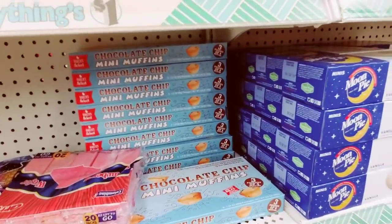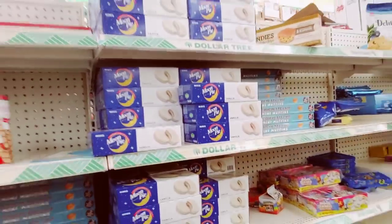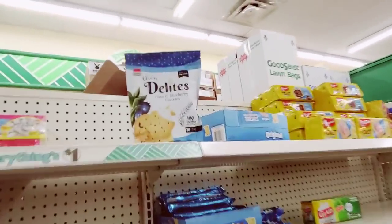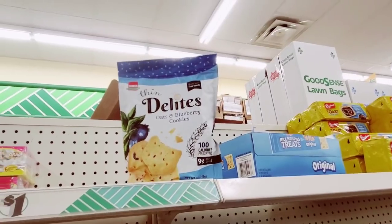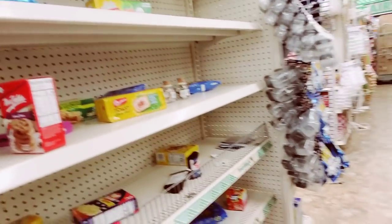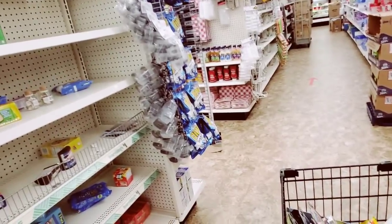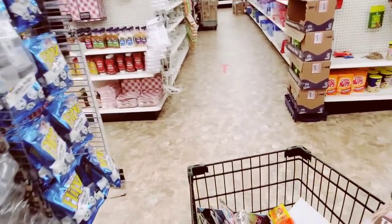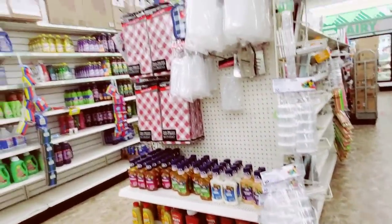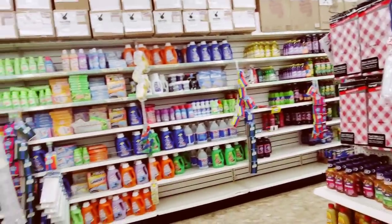Chocolate chip mini muffins. Moon Pie — still to this day, never had one. Thin Delights, oats and blueberry cookies. I think there's something to this thing about having a mask on too long because I've had mine on for a while now.